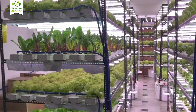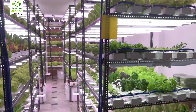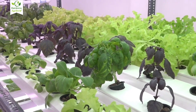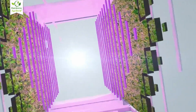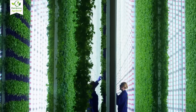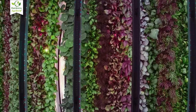Have you ever imagined turning a small urban room into a lush green farm producing kilograms of fresh vegetables year-round, regardless of weather or soil limitations? That's exactly what vertical farming makes possible. Today we're exploring how vertical farming systems maximize space efficiency, why they matter for our cities, the technology driving them, and how you can be part of this movement.